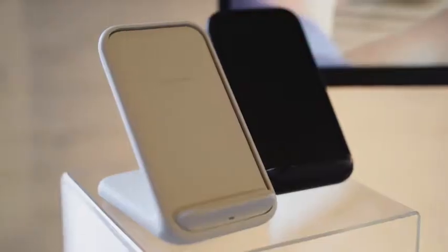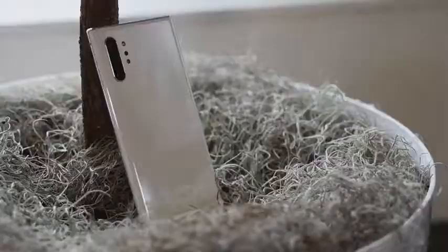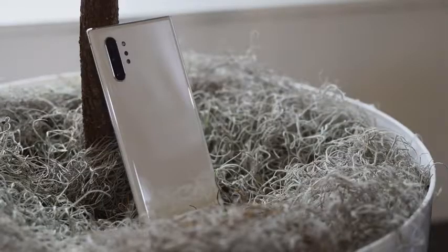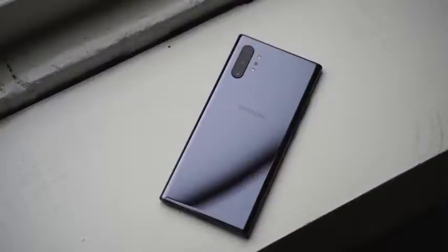The second feature is fast wireless charging. Samsung has upped the ante here, going up to 15 watts for fast wireless charging, which basically charges faster than your iPhone. Just to give you some perspective, the Galaxy S10 Plus goes up to 12 watts and the Galaxy Note 9 last year was 9.5 watts. They've definitely improved it with a brand new fast wireless charger that goes up to 15 watts.